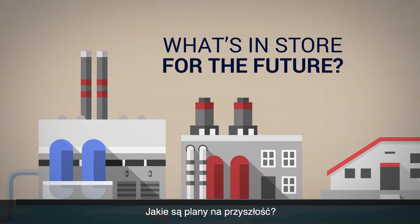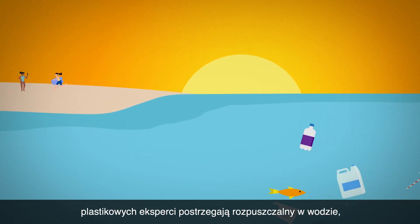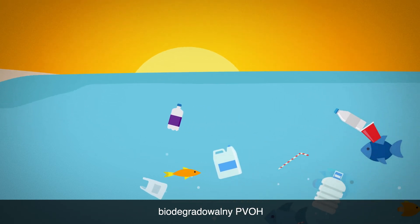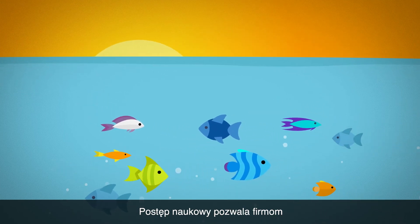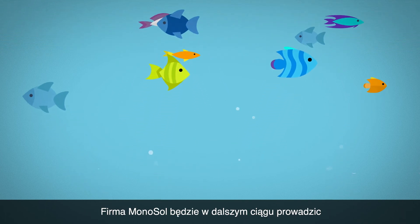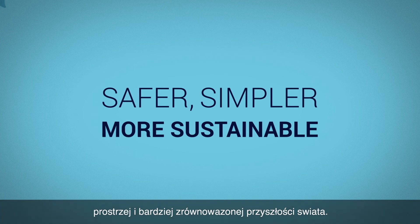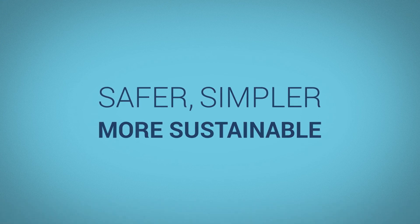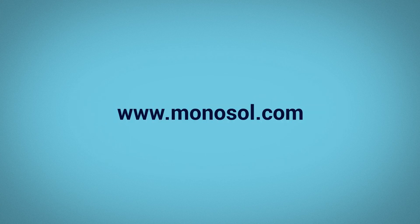What's in store for the future? As people everywhere try to reduce plastic waste, experts are looking at water-soluble biodegradable PVOH as a potential tool to help solve the problem. Advances in science allow companies to use PVOH in ways they never thought was possible. And Monosol will continue to help lead the way to a safer, simpler and more sustainable world — even in science.